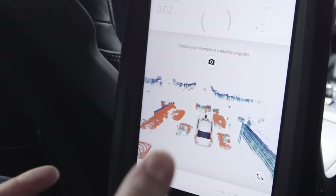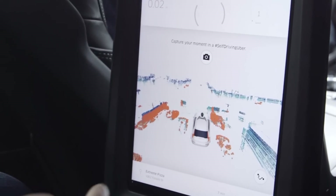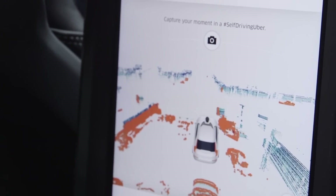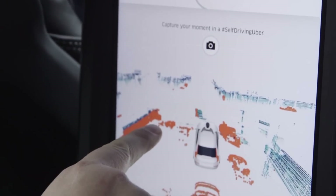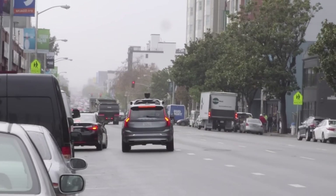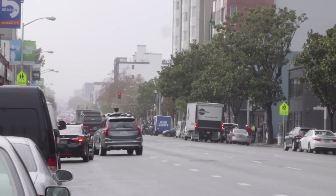There are a couple things we can see. This is a good representation of what the car sees — it's showing us the lidar. You can see vehicles behind us, you see the pedestrian crossing the road, a parked vehicle, a little bit of classification of objects. It's pretty cool to get a glimpse of what the car sees.